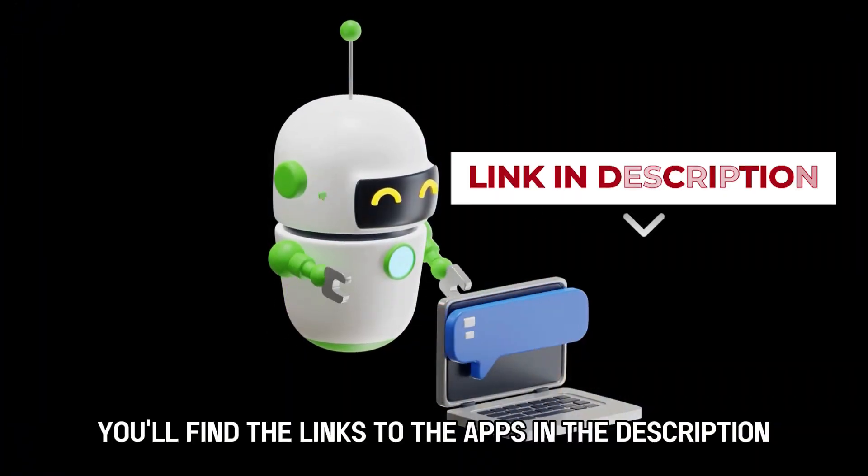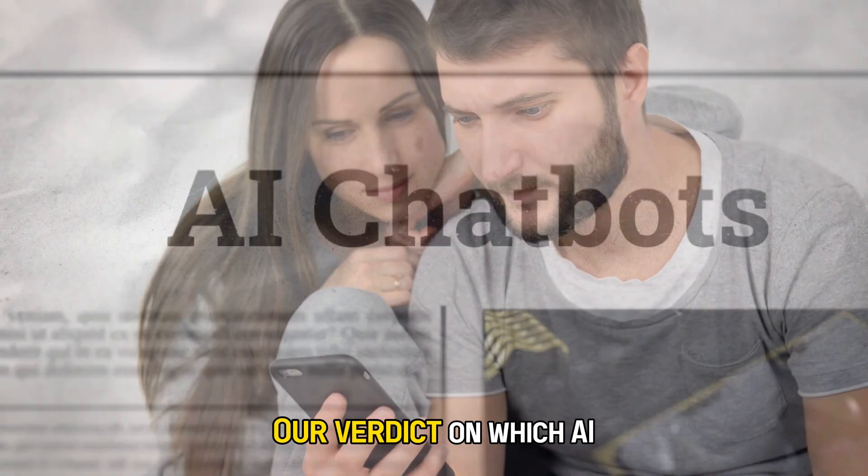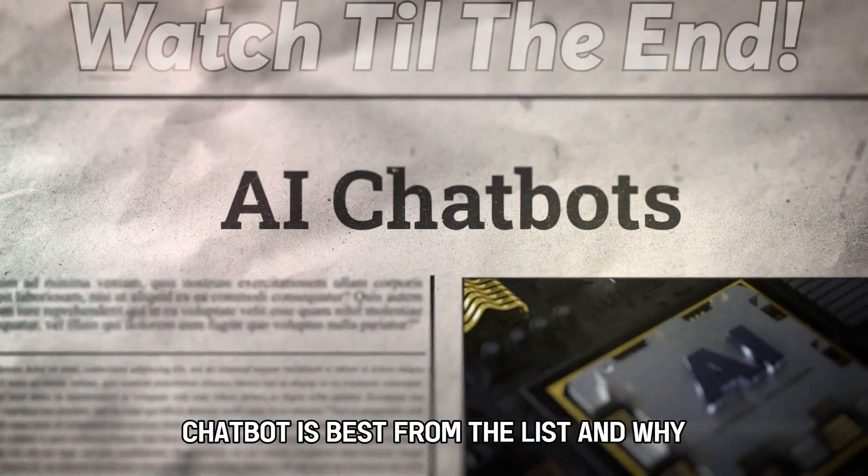You'll find the links to the apps in the description, and make sure to watch until the end to know our verdict on which AI chatbot is best from the list and why.